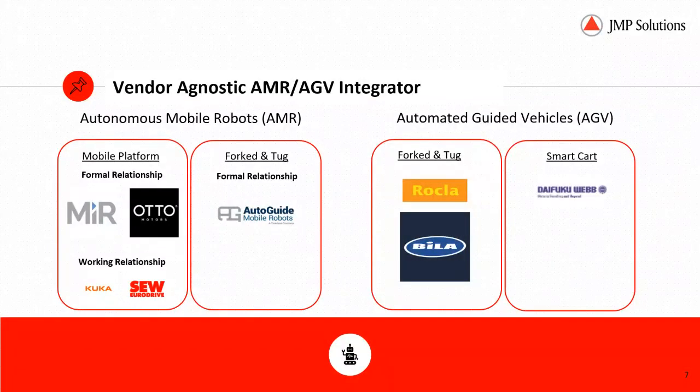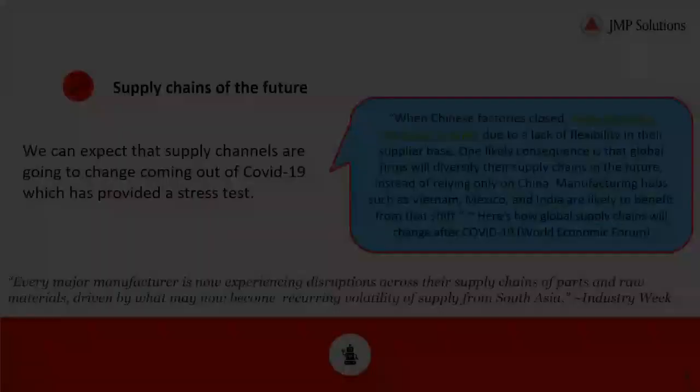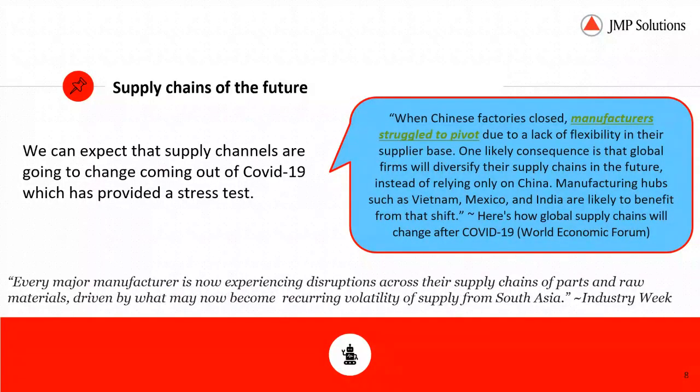JMP is a vendor-agnostic AMR AGV integrator. On the left, we've got autonomous mobile robots — both mobile platform and fork and tug — with formal relationships with Mobile Industrial Robots, AutoGuide Mobile Robots, and working relationships with KUKA and SEW. On the right-hand side, you've got our automated guided vehicle partners with Rokla and Bila in the fork and tug, and Daifuku in the smart cart.